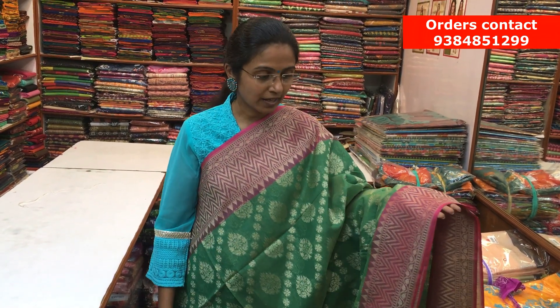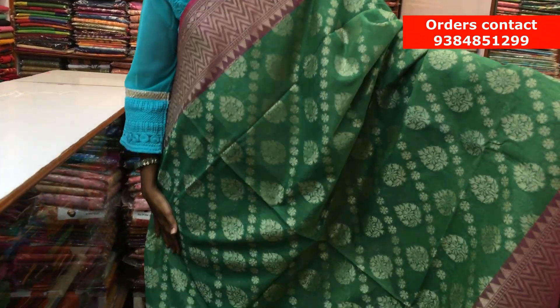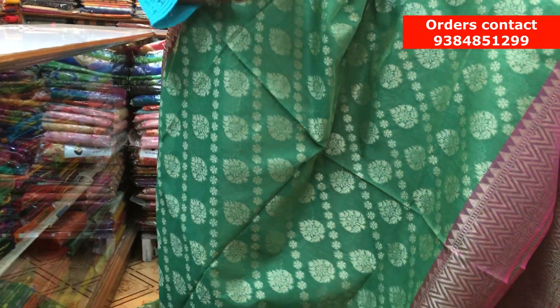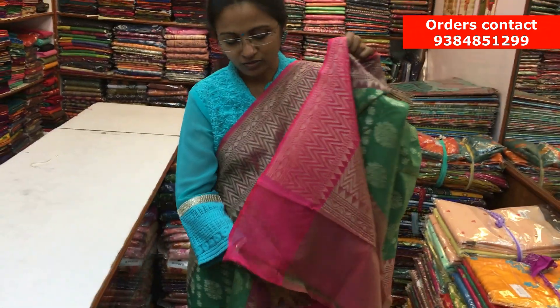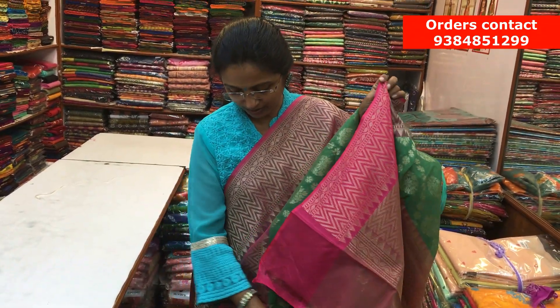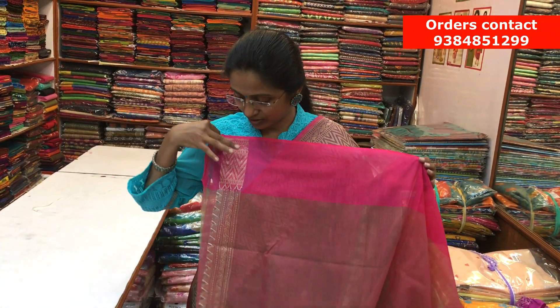It's a nice green with light pink combination Chanderi saree. Throughout the saree, we have a beautifully zari-woven design which makes the saree very grand and rich. On both sides, we have a zari border, and throughout the body, the zari-woven design runs along beautifully. Here is the rich pallu and a nice rich blouse with a border detail on it. The price of the saree is ₹1900.